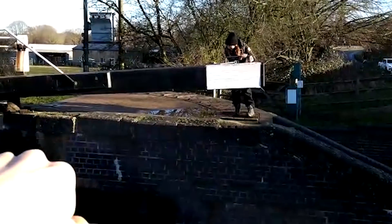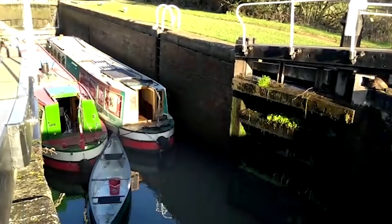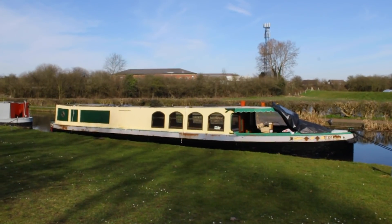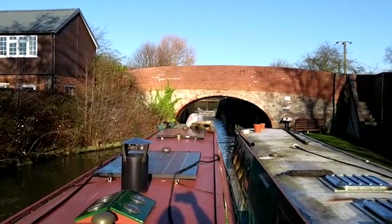I'm Jo and he's Vic. Together we've been navigating the English canals with our trusty canoe and two narrowboats. One of them is our home and the other we're turning into a travelling coffee shop on the water. Subscribe and come along for the ride.